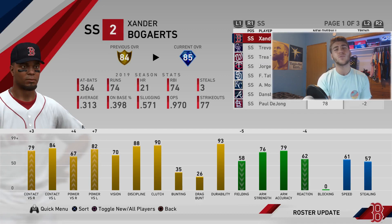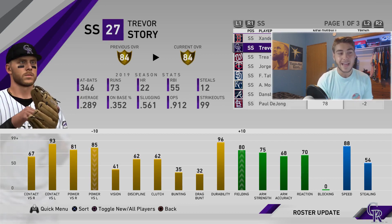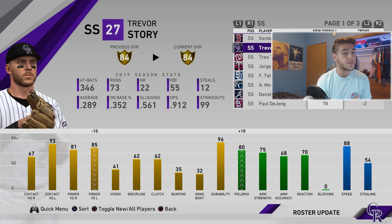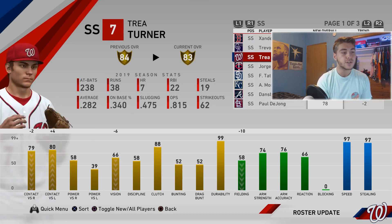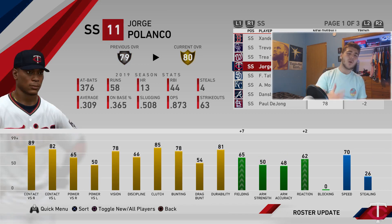Moving on to shortstop — Xander Bogaerts is the first diamond getting upgraded: plus three contact right, plus four and seven power, but minus five fielding, down to 58. A lot of people said Story to diamond — he was not going to go diamond. He gets minus ten power versus lefties but plus ten fielding. Trea Turner goes down minus one, down to 58 fielding. Jorge Polanco gets up to gold — he's dipped in offensive production lately but deserves gold.